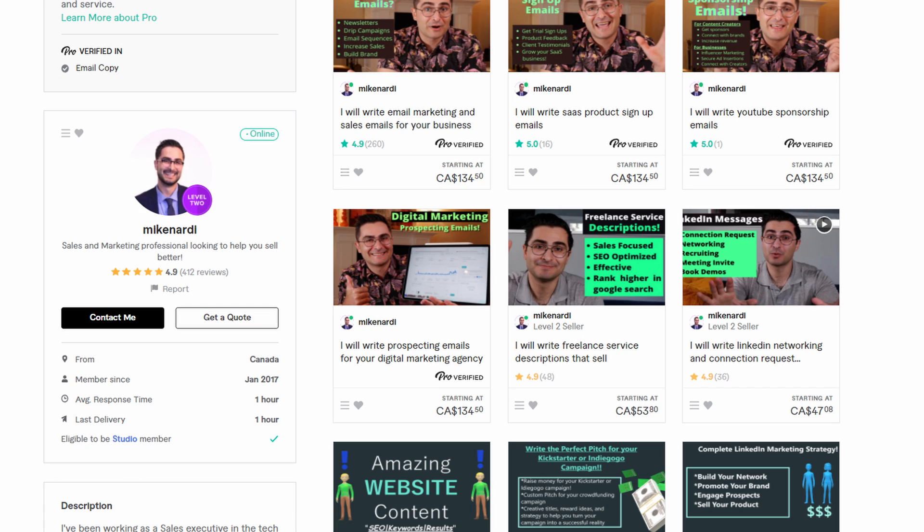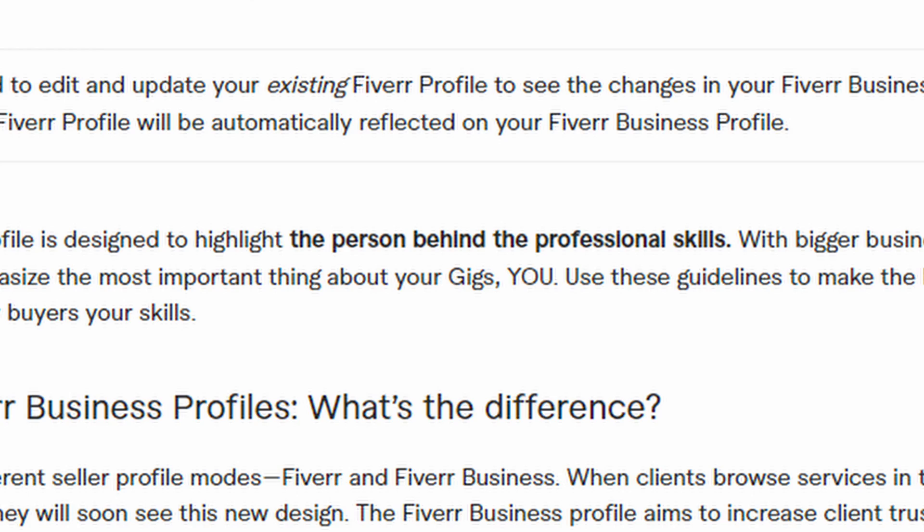At first glance, you might think it looks pretty similar to your regular Fiverr profile, and you're right, it is very similar. The main differences — and what Fiverr says the goal of these new business profiles are — is to highlight the person behind the gigs more so than the gigs themselves. Honestly, it looks like this is just a big rebrand to make the platform more appealing to potential new business clients that want to start hiring freelancers through Fiverr.